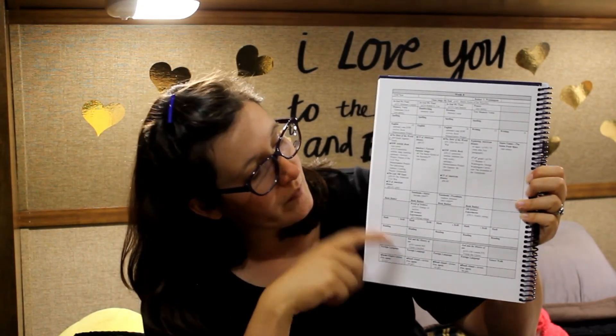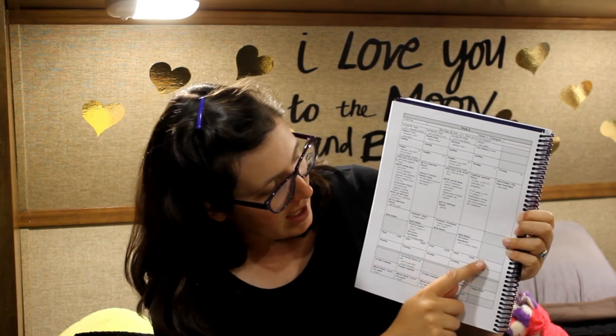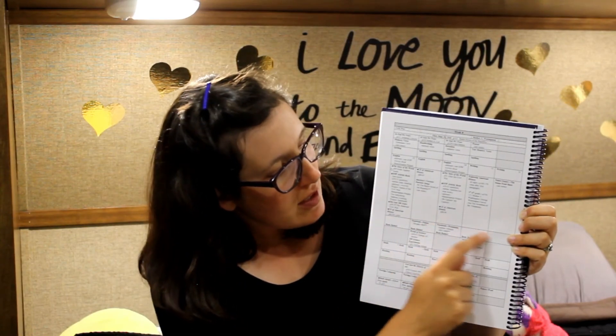This is what the inside of the guide looks like. It has a grid — this side has all of the history, Bible up here, and it leaves room for English, spelling, science, math, and reading. Down here are the optional art, music, and read-alouds. It also has a place to show you what notebook pages you're going to be doing that day.